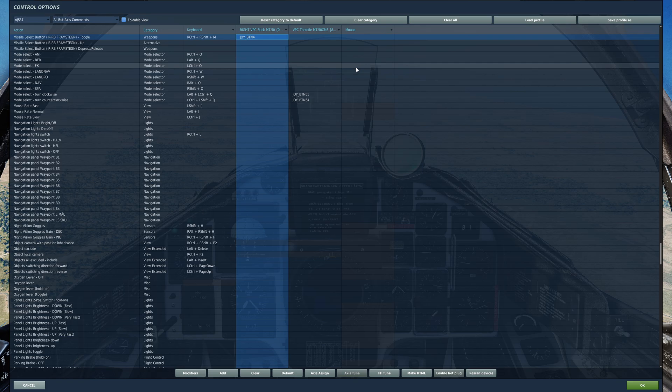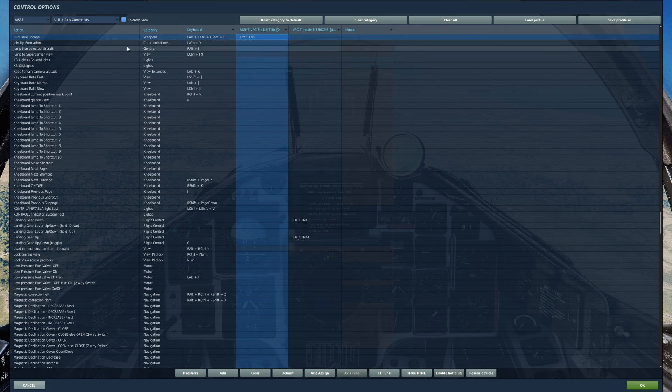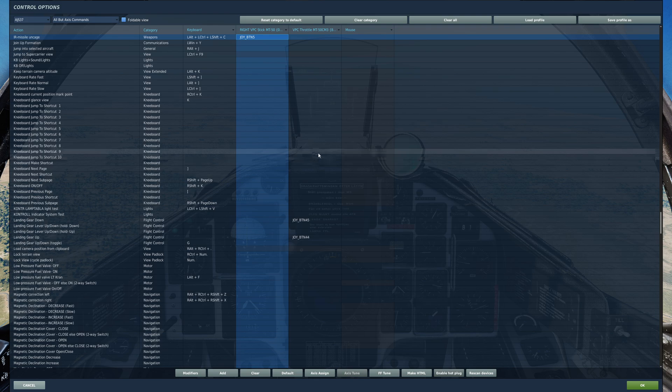Other buttons we're going to use are the Missile Select button, labelled in the cockpit as IRRB Framvapen. I have this mapped to my stick so I can quickly press it. It allows me to cycle missiles, going left, right, left, right — outside to inside. So if I select my Sidewinders I'll first get the older RB-24Js, so I may want to tap this a few times to get the better ones. The last button we need is the Infrared Missile Uncage, which I've put on my stick for simplicity.